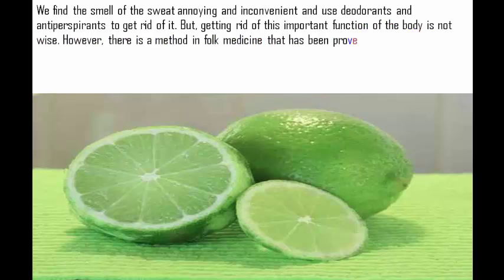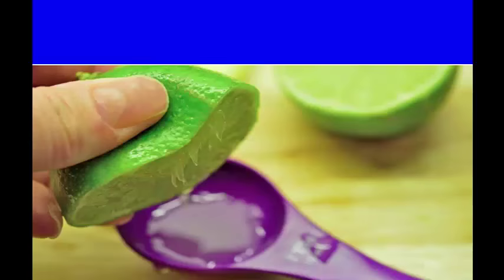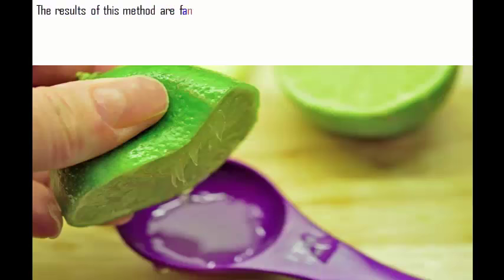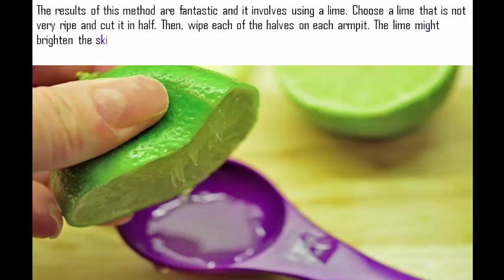However, there is a method in folk medicine that has been proven to work in getting rid of the smell that comes with sweaty armpits. The results of this method are fantastic and it involves using a lime. Choose a lime that is not very ripe and cut it in half. Then wipe each of the halves on each armpit.